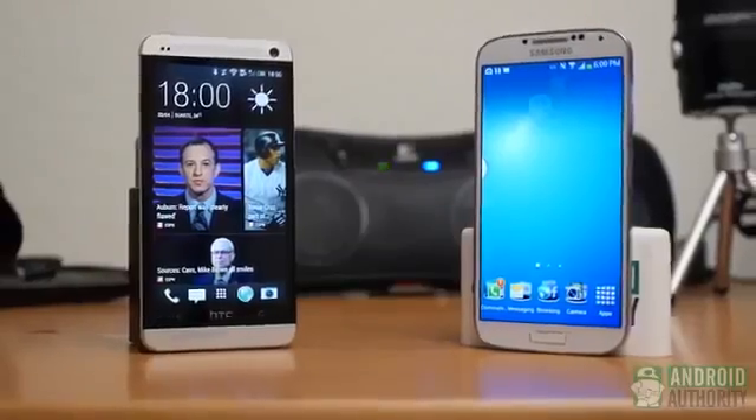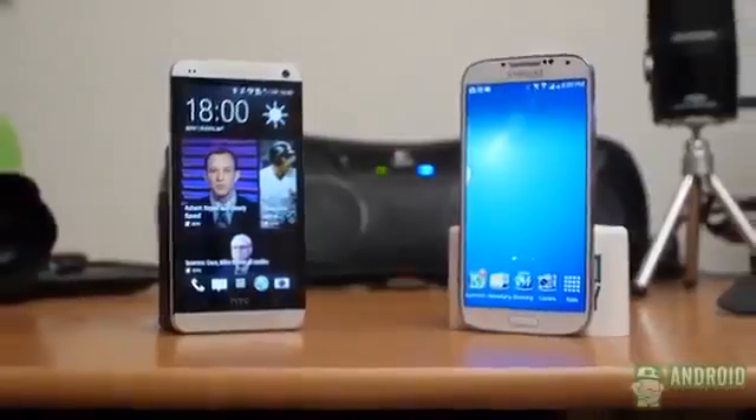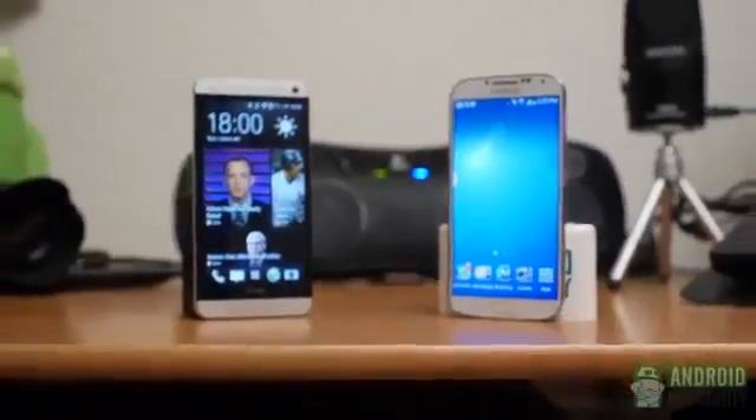For a lot of people, it's going to come down to just these two phones. But given the quality of either device, isn't having that choice pretty awesome? Don't forget to subscribe to our channel and head on over to AndroidAuthority.com, because we're your source for all things Android.